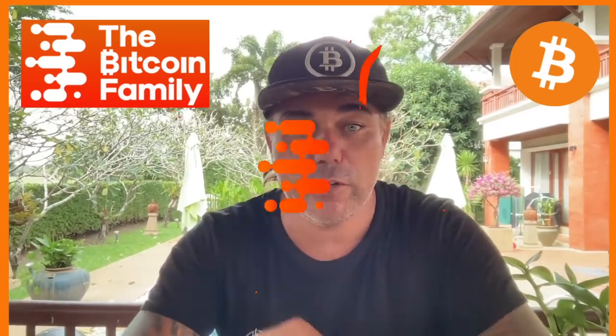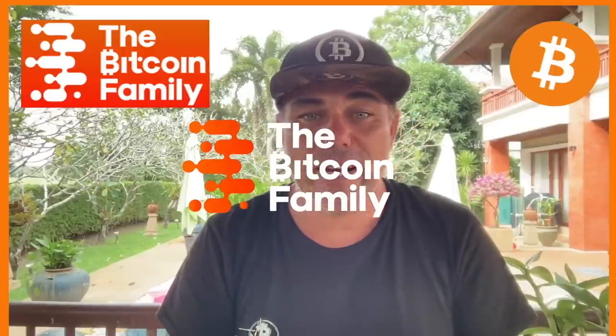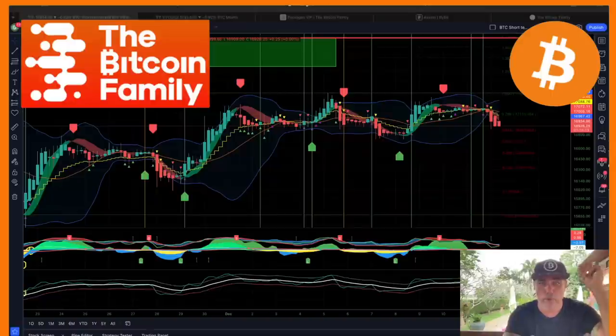Good morning, good afternoon, good evening guys — welcome to the Bitcoin Family YouTube channel. For the newcomers, my name is Diddy. Today a short TA video with five amazing charts that will give you an insight into the bearish and bullish scenarios playing out for Bitcoin at the moment.